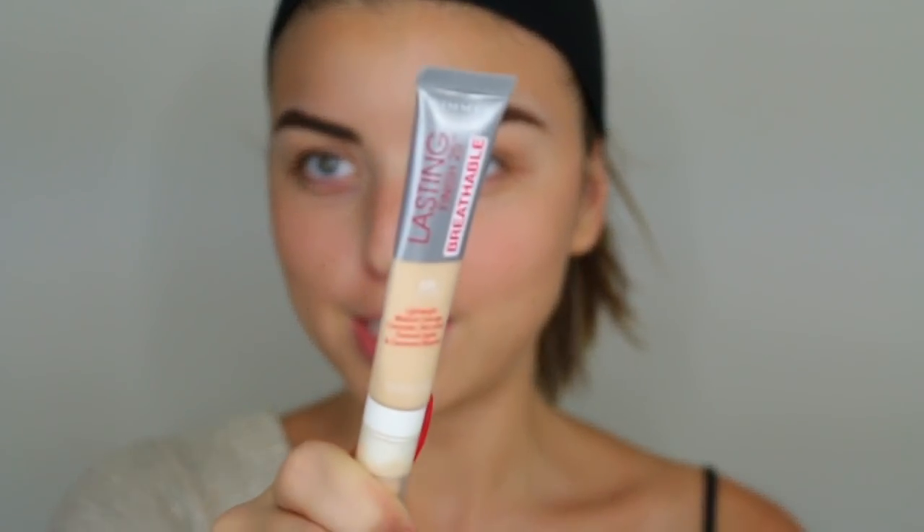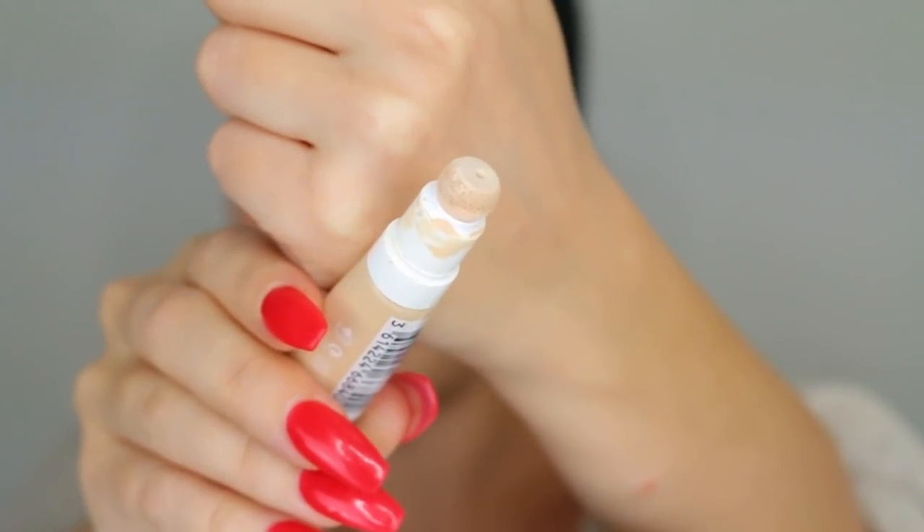I do have a Rimmel concealer but this isn't my first time trying it out — I already had this in my collection. This is the Lasting Finish 25 Hour Breathable Concealer. It looks like a really natural everyday product, but the applicator tip dried up and is all crusty and super hard. That's not sanitary whatsoever, so I'm going to have to remove that.